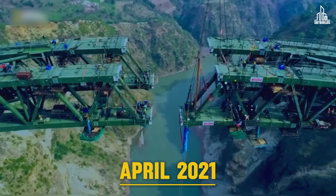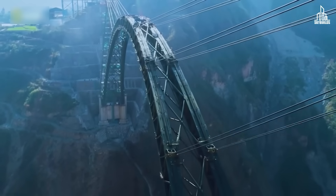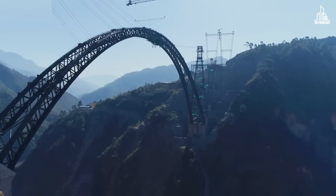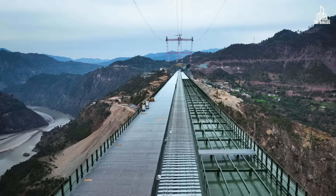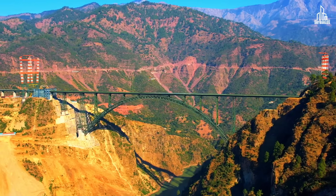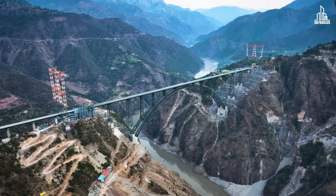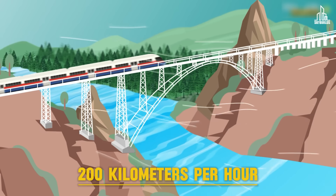By April 2021, both halves of the arch were joined, marking a major milestone for a project that had been under construction for two decades. Once the arch was complete, the deck was launched into position and assembled using 600,000 bolts. The Chenab Bridge will have a lifespan of 120 years. During this period, it can withstand temperatures of minus 20 degrees Celsius and winds up to 200 kilometers per hour.